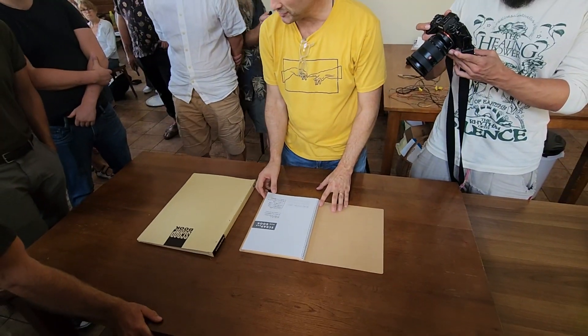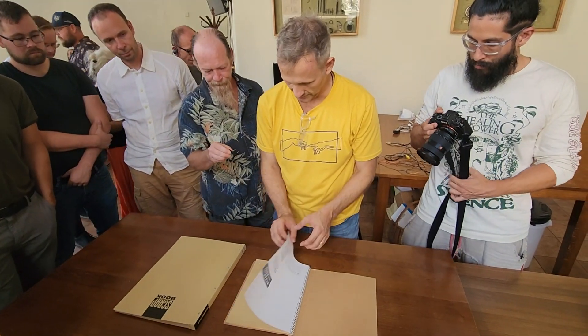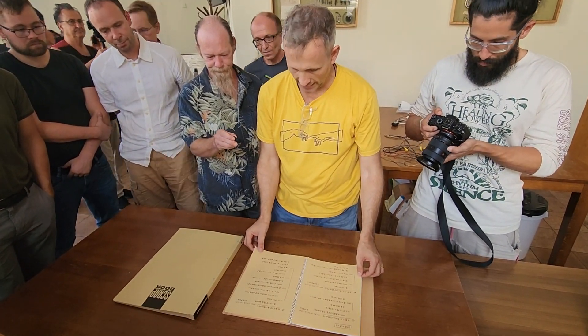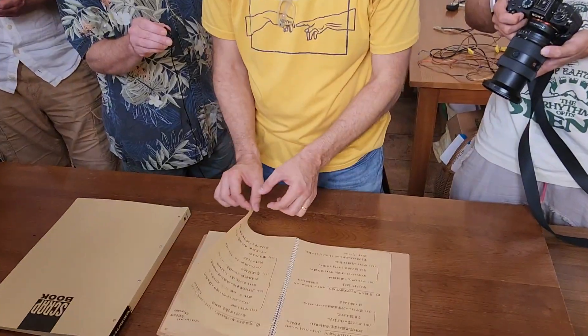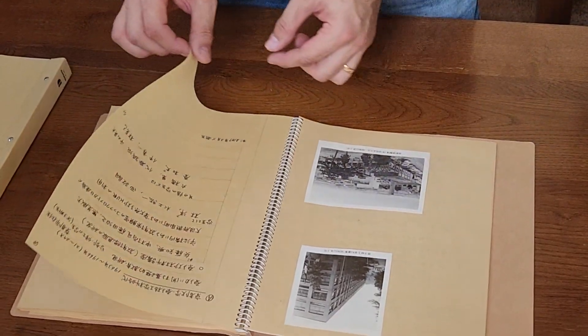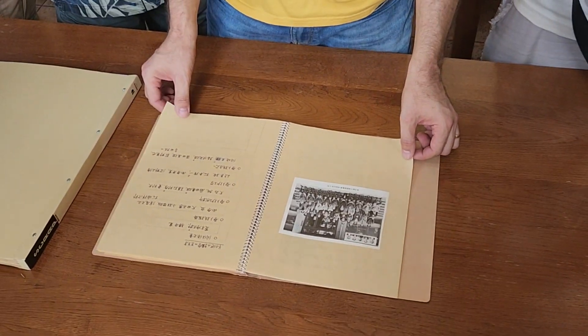These are unique and precious documents of a person that does not exist anymore and has given us a great gift. It's in his own handwriting, recording parts of his life where he worked at nuclear reactors. This is him at school — somewhere here, he's in there somewhere.